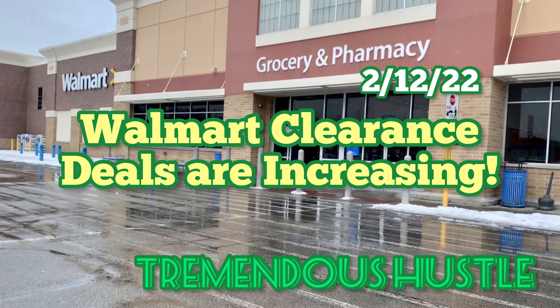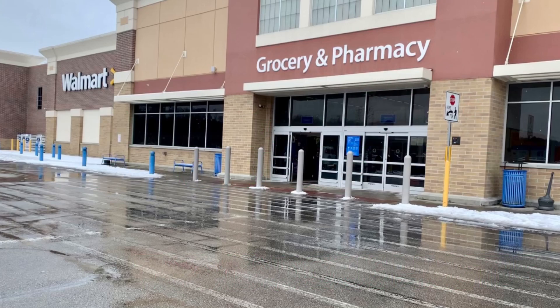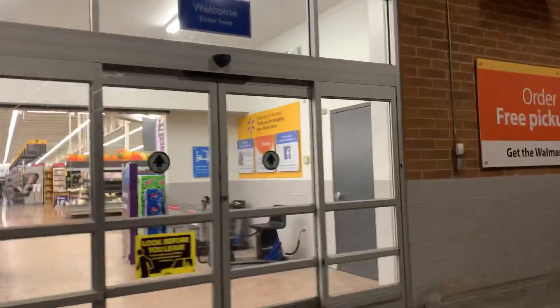Welcome to the Tremendous Hustle channel everyone. It's been a while since my last video due to the inclement weather and also just trying to take care of some work matters. But now it's time to show you what I've been finding recently at Walmart. The clearance deals are increasing — we had a little bit of a lull, but now we're starting to see more and more items being placed in clearance sections throughout the store. Come on along and take a look at what we found.